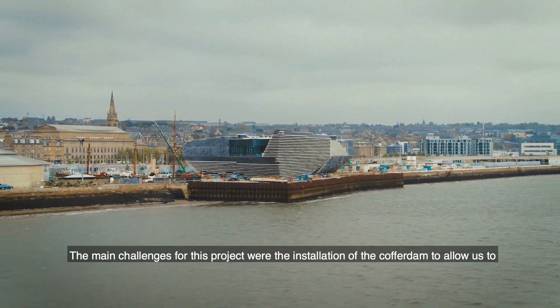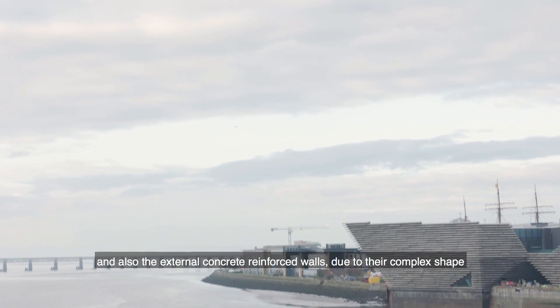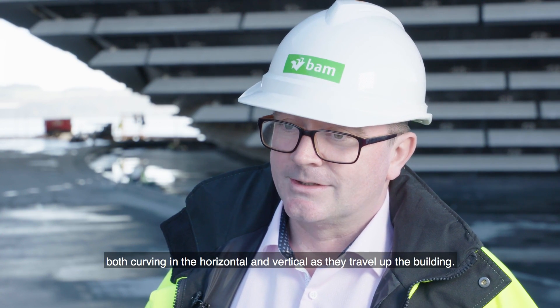The main challenges for this project were the installation of the cofferdam to allow us to build the section of the building in the river, and also the external reinforced concrete walls, due to their complex shape — curving in both the horizontal and the vertical as they travel up the building.